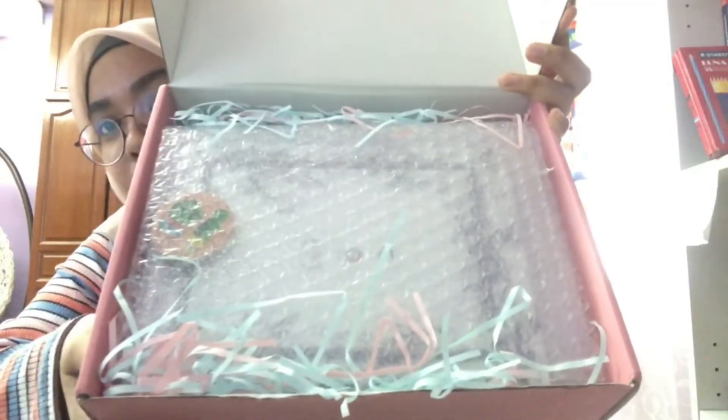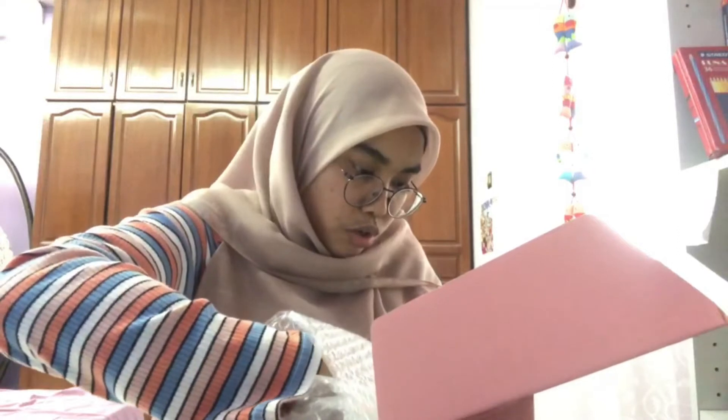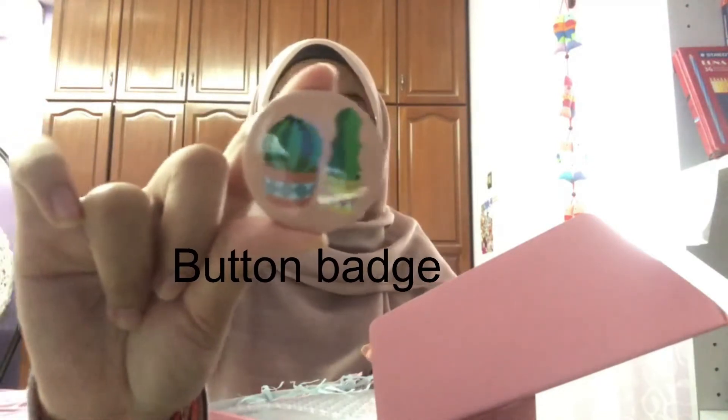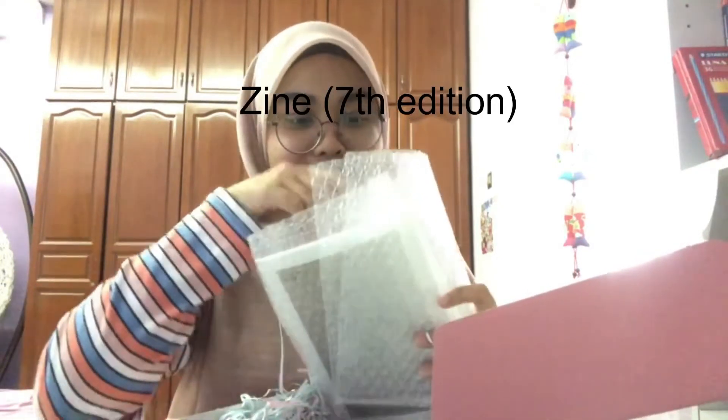Look at that! Can you see it? There is a button badge and the zine. Let's open it. Mashallah, it's so cute! This is the button badge - cactus design, so cute, right? And the second item is of course the zine.